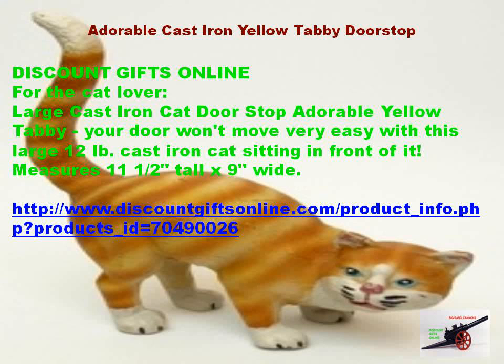Large cast iron cat doorstop. Adorable yellow tabby. Your door won't move very easy with this large 12 pounds cast iron cat sitting in front of it. Measures 11 and one half tall by nine wide.